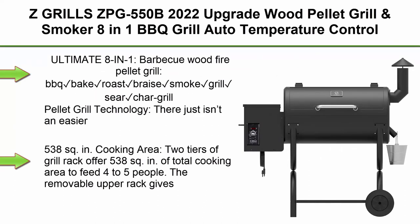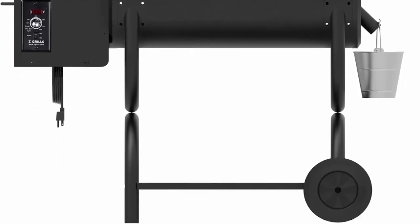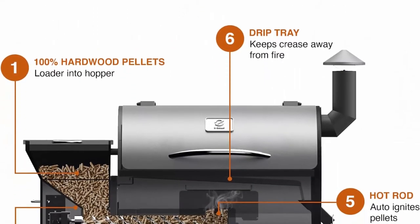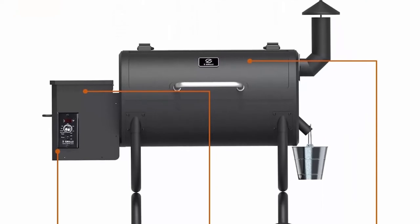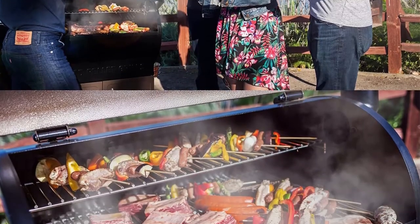Top 6. ZGrill ZPG550B 2022 Upgrade, wood pellet grill and smoker 8-in-1 BBQ grill auto temperature control, 550 square inches, black. Ultimate 8-in-1 BBQ wood fire pellet grill: BBQ, bake, roast, braise, smoke, grill, sear, chargrill. Pellet grill technology — there just isn't an easier way to get the flavor of wood smoked food than with the pellet grill. Try it, you'll taste the difference from a gas or charcoal grill. Set the temperature, relax, and enjoy. ZGrills pellet grills will do all the work for you once you set the temperature. No labor-intensive start-up. No babysitting the grill. Enjoy the cooking.